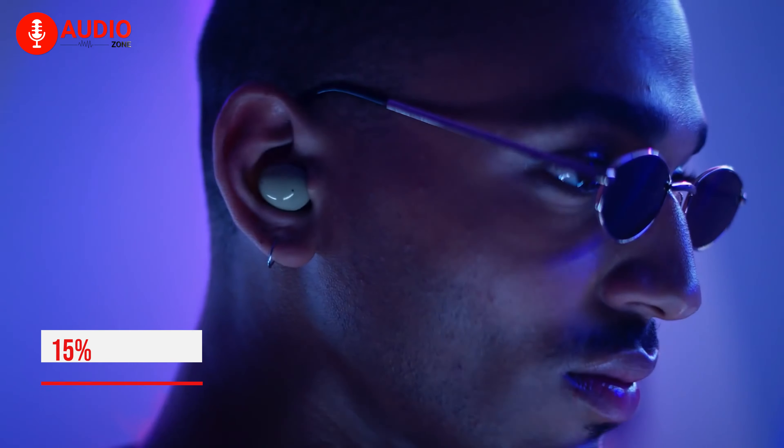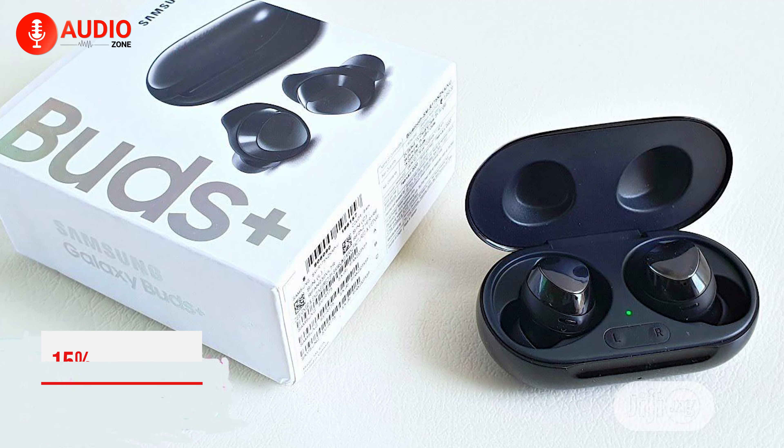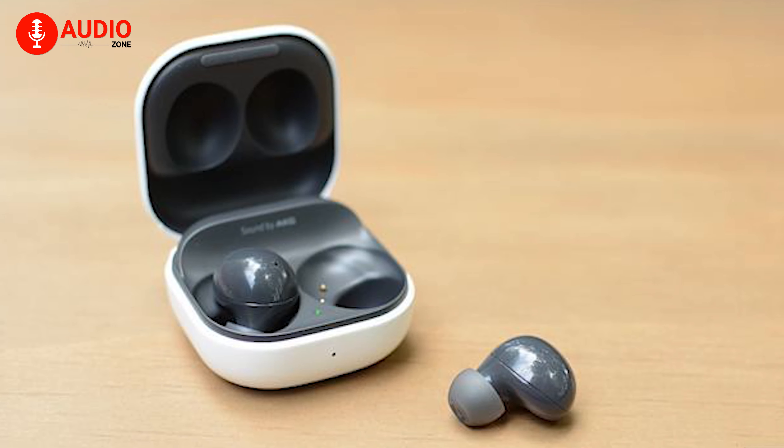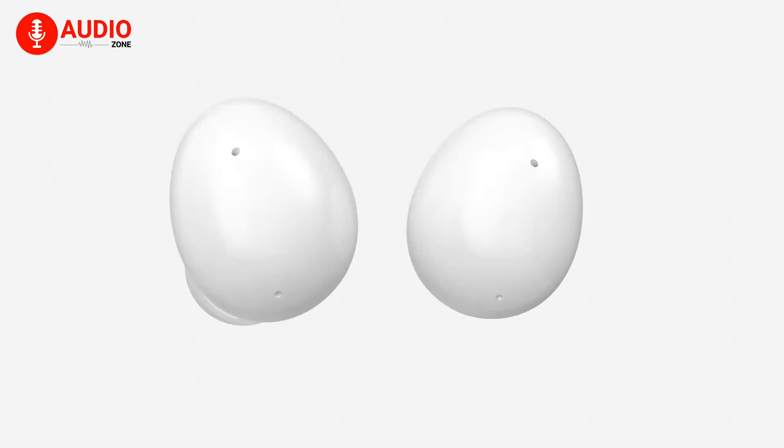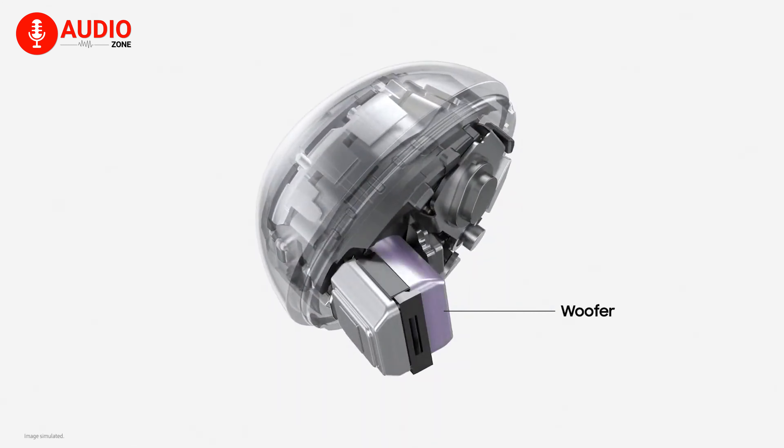For the Buds 2, Samsung has ditched the triangular touch panel and Fitwing, giving it an oval shape. They've gotten 15% smaller and 20% lighter than the Galaxy Buds Plus, which was the tiniest model from Samsung until now.